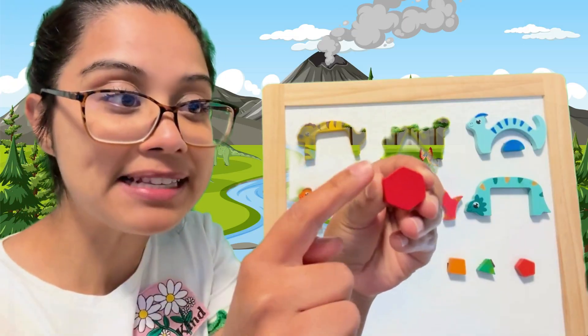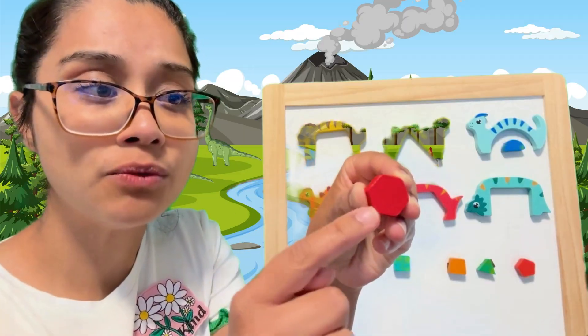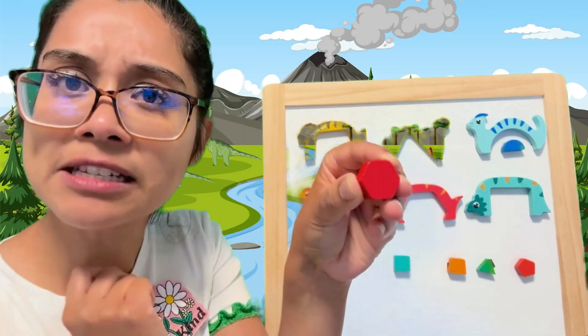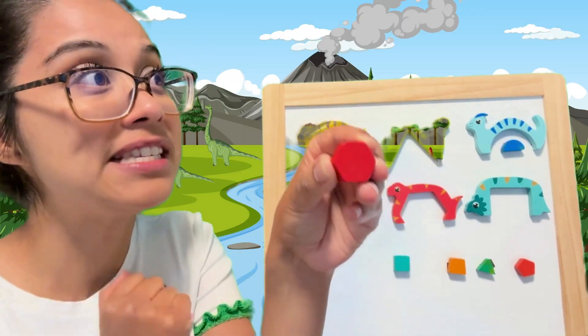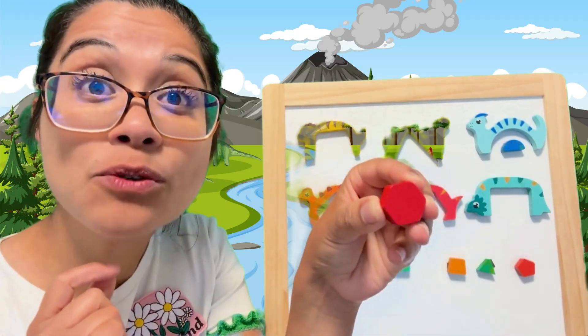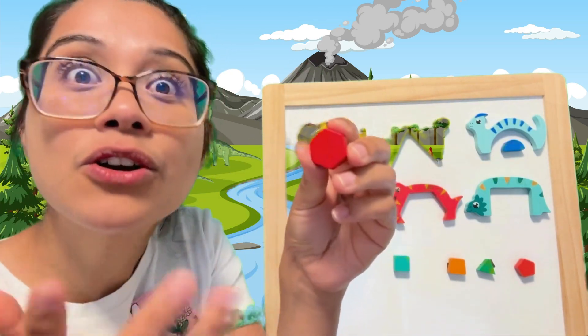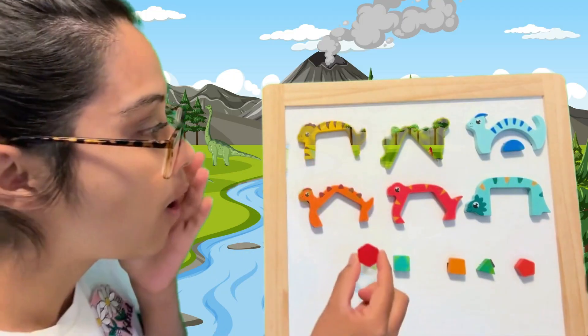Six-sided shape. Let's count the vertices, the places where those two sides meet. One, two, three, four, five, six. Six sides, six vertices. I know that hexa is a word that means six. Hexa, six. Hexagon — it's a hexagon.